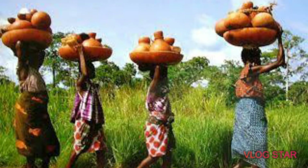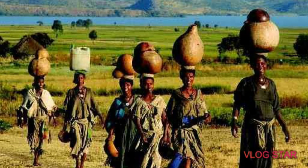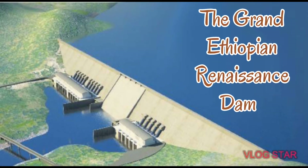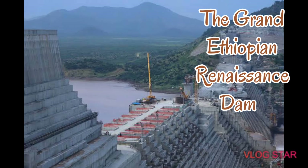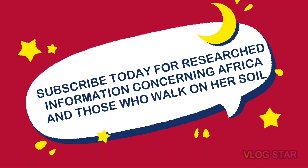Hello viewers, welcome back to Walk Africa Fun Facts. We purpose to demystify Africa and to create a new interest for Africa and her endowment. This new video focuses on the Grand Ethiopian Renaissance Dam, which is the largest hydroelectric power project of Africa, and has recently been on the headlines of major world media agencies.